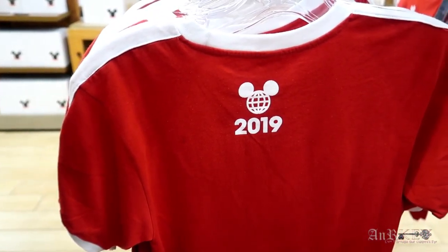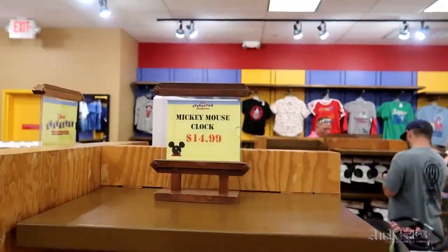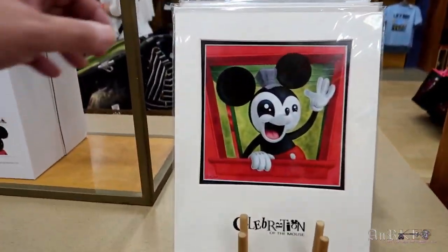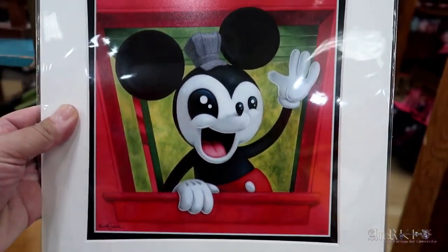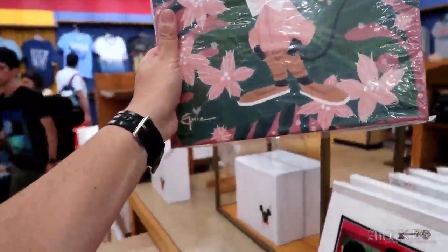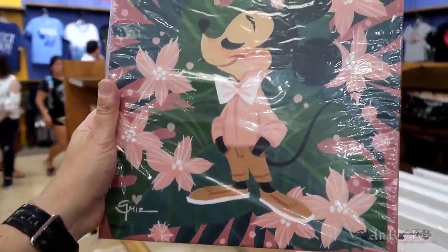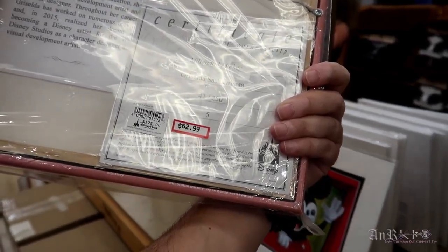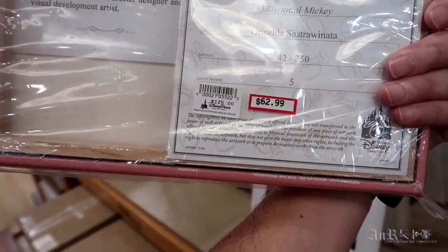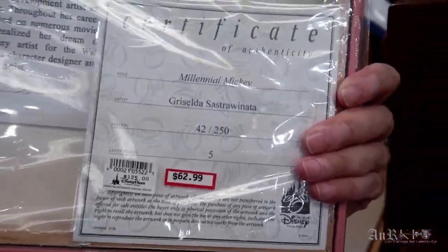Die-cut beach towels are $9.99. The Mickey Mouse icon clock is $14.99 — they still have a bunch of those. We've got some new art — a Celebration of the Mouse, kind of a trippy-looking Mickey. This is Millennial Mickey — it's a stretched gallery-wrapped canvas, numbered 42 of 250, regularly $125 on sale for $62.95. It comes with a Certificate of Authenticity by Griselda Sastre. That's a good deal.